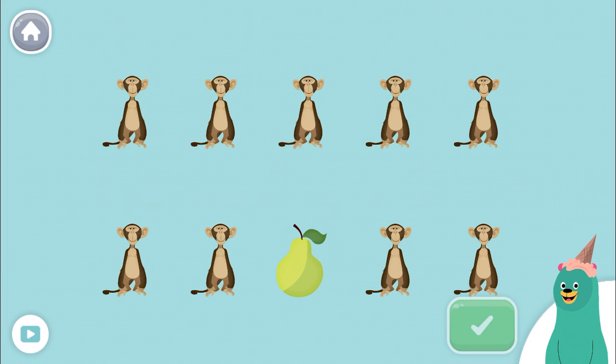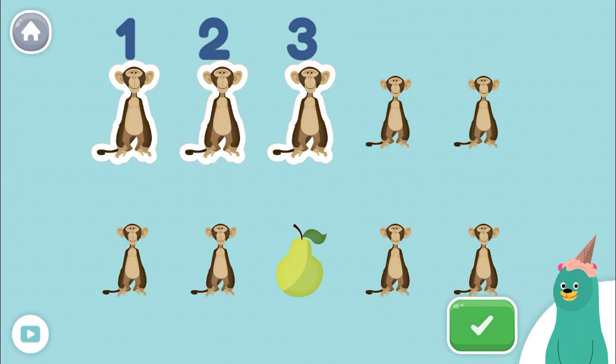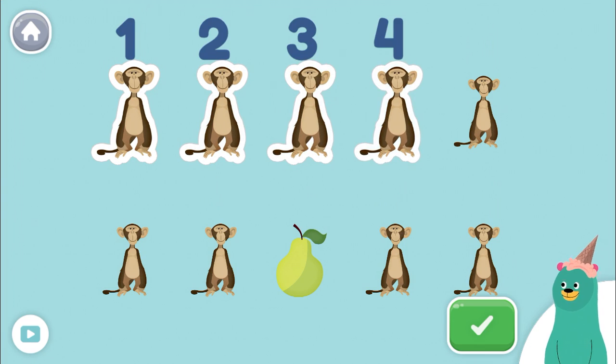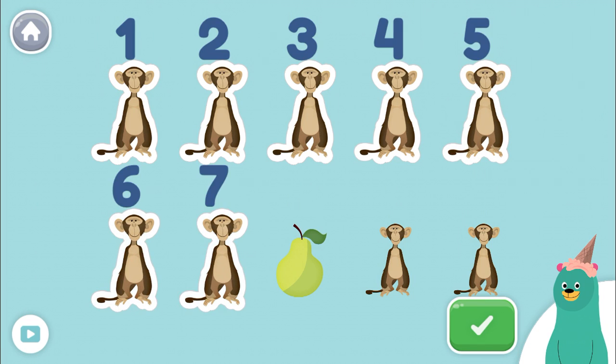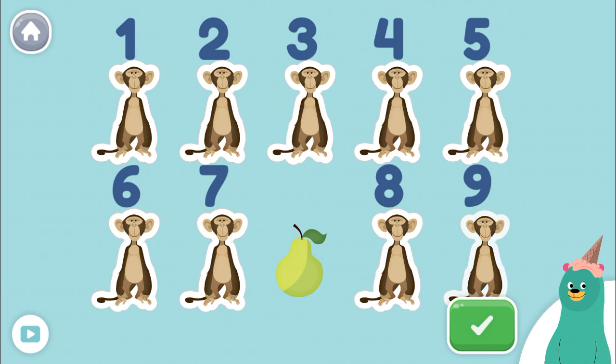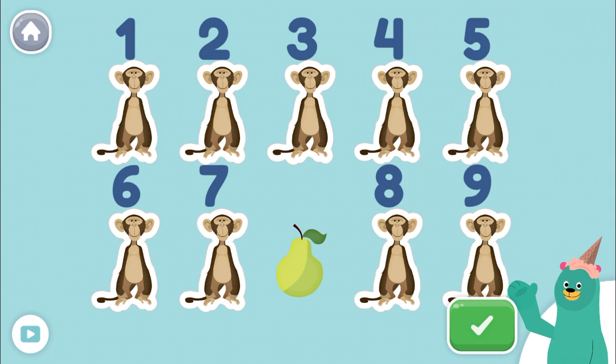Tap 9 animals. Tap the green button when you're done. 1, 2, 3, 4, 5, 6, 7, 8, 9. Woo-hoo! You tapped 9!